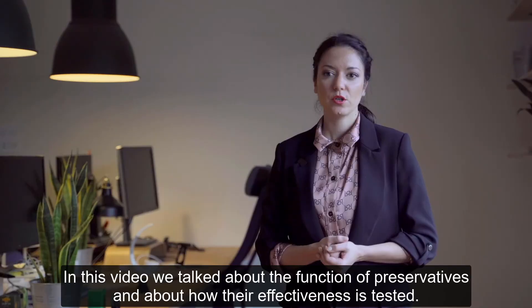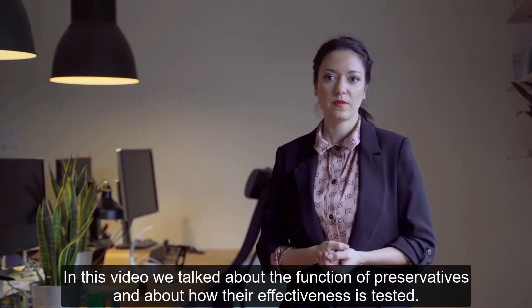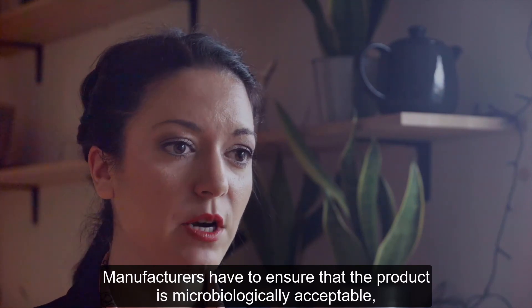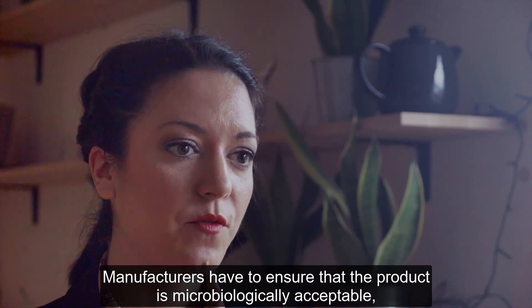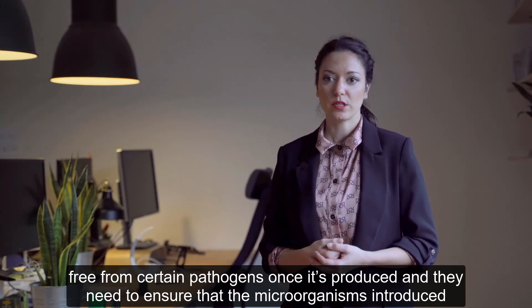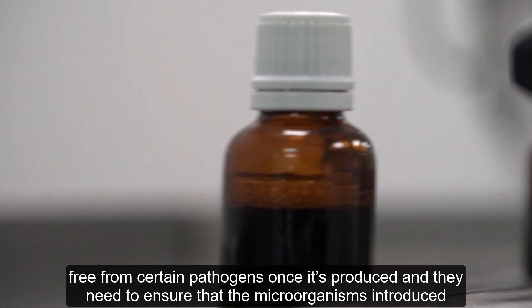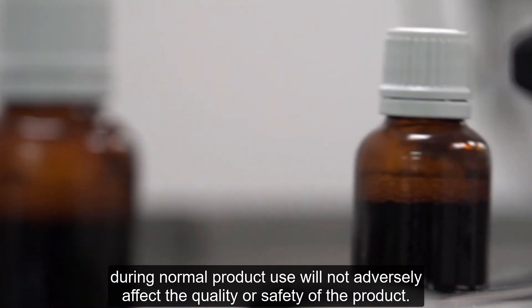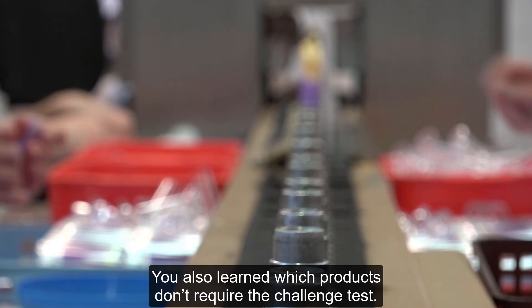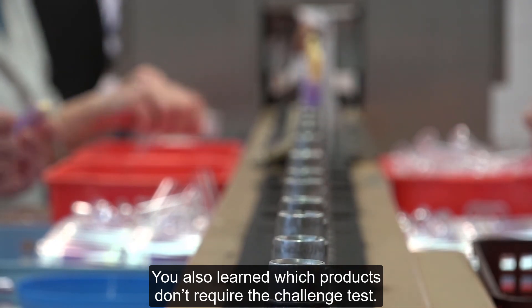In this video we talked about the function of preservatives and about how the effectiveness is tested. Manufacturers have to ensure that the product is microbiologically acceptable, free from certain pathogens once it is produced, and they need to ensure that the microorganisms introduced during normal product use will not adversely affect the quality or safety of the product. You also learned which products don't require the challenge test.